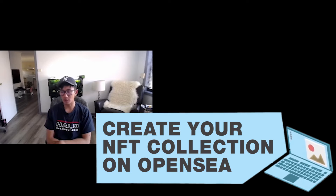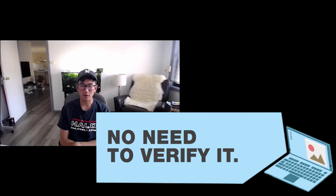When it comes to verifying NFTs on OpenSea, it's pretty simple — just create your NFT collection. You don't need to verify it. Even without verification, which applies to 99% of NFTs, there's no problem with getting started. If you want to verify with OpenSea, it is going to be a long process.